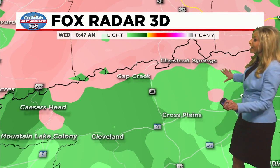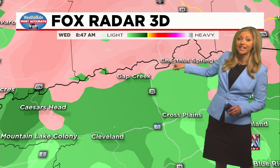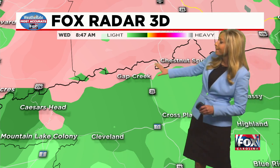Zooming in to the North Carolina and South Carolina state line — this is Greenville County, northern portions of it. You can see we have freezing rain too, from Chestnut Springs back towards Gap Creek. Caesars Head is also seeing that freezing rain right now.